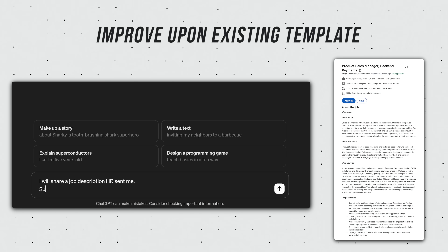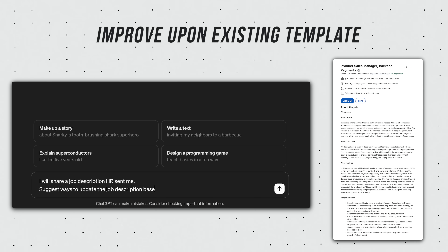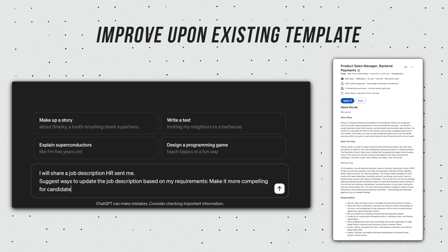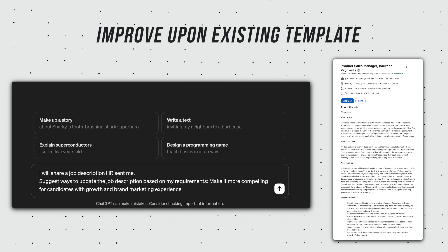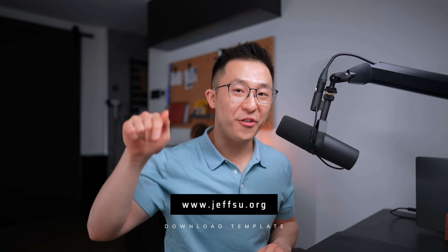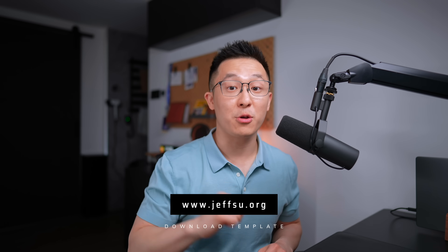Pro tip: if you already have access to an existing template, you can improve upon it by providing additional relevant details. For example: I will share a job description template HR sent me — suggest ways to update the job description based on my requirements, and you input your requirements. Here's the job description, and then you paste the job description. I'll link all the prompts I go over in this video down below so you can try them out yourself.